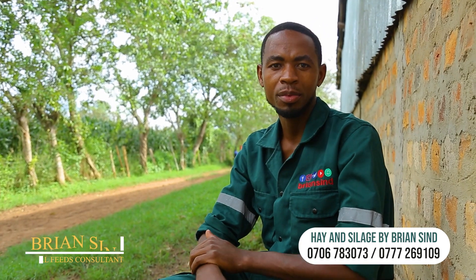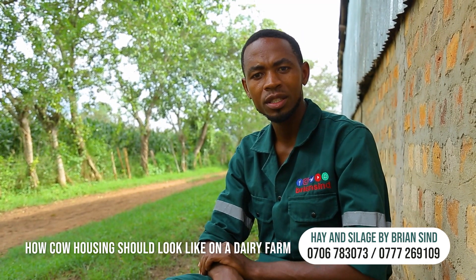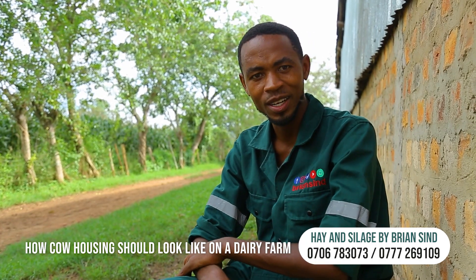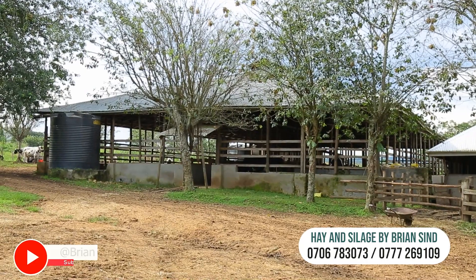Evening feral farmers, you are here with Brian Cindy. You can follow us on Facebook, WhatsApp, Twitter, and YouTube — subscribe, like, and share with the feral farmers. We learn and get all educational materials concerning dairy farming or beef farming here in Uganda. Thank you to those who have subscribed and shared. Today our major topic is about cow barn or cow housing.